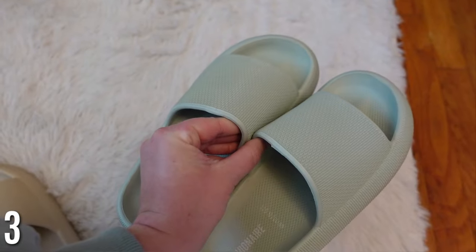I got these ones thinking they were cute — a mint color — and I'm telling you these are the most comfortable sandals I have ever owned. Even though they're kind of bigger and bulkier, they've grown on me. They look kind of good with leggings or a casual outfit, but the comfort is just unreal.